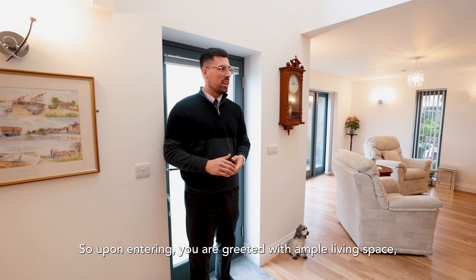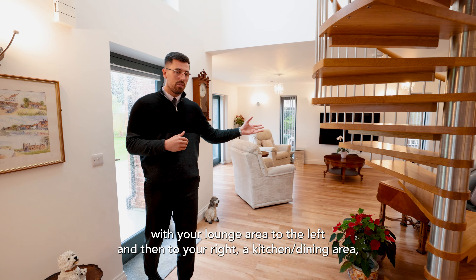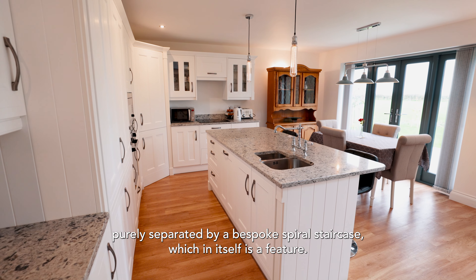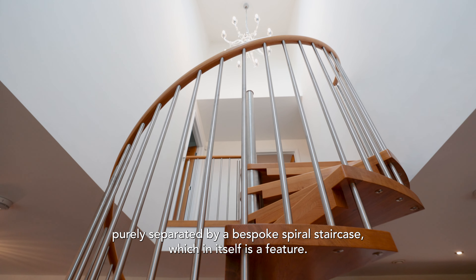Upon entering you're greeted with this ample living space, with your lounge area to the left and then to your right a kitchen dining area, purely separated by a bespoke spiral staircase which in itself is a feature.